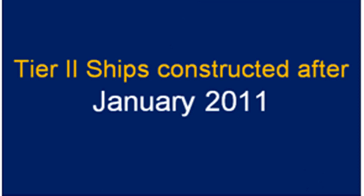Tier 2 ships, which are constructed on or after 1st January 2011, have a permitted emission limit between 3.4 and 2 grams per kilowatt-hour. This is called the second-tier emission limit.